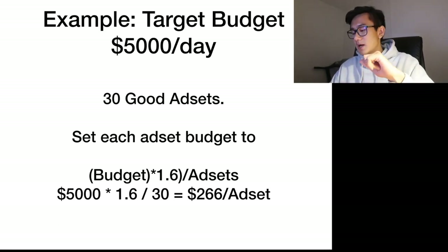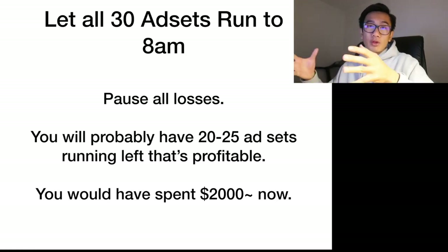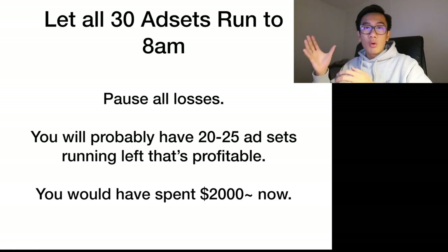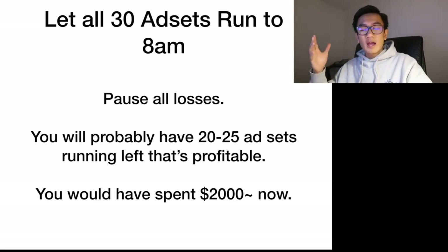You start by letting all 30 ad sets run to 8am. At 8am, you pause all the losing ad sets. By 8am, each ad set will have probably spent around $90 — that's $266 divided by roughly 3. You can tell which ones aren't profitable, so kill all the unprofitable ones.